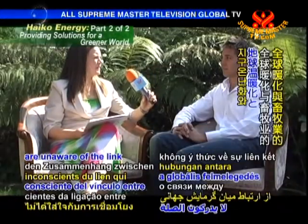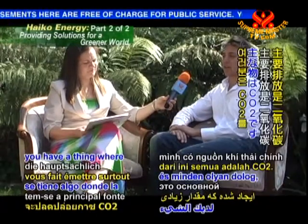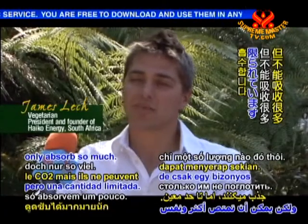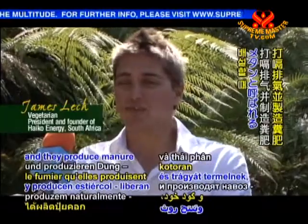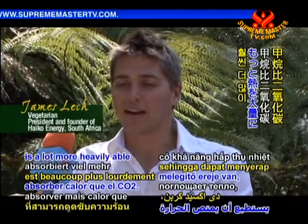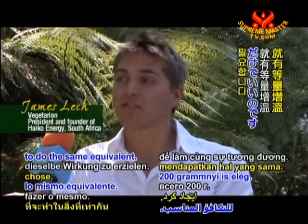Many people are unaware of the link between global warming and animal agriculture. Can you please share your views on this? Global warming comes from normal emissions of cars, coal power plants, and gas — the main output being CO2. Trees absorb CO2, but they can only absorb so much. Now, what animals do is they belch, pass gas, and produce manure, which releases a gas called methane. Methane is much more able to absorb heat than CO2. To heat up a room, if you needed one kilogram of carbon dioxide, you would only need about 200 grams of methane to do the same.